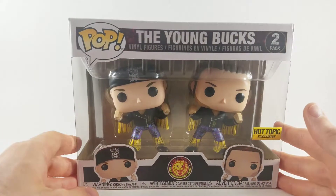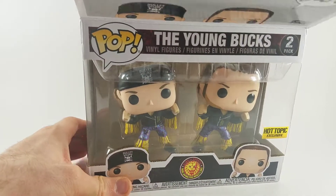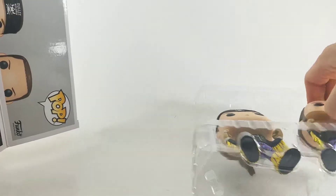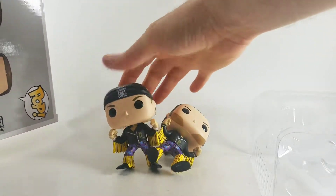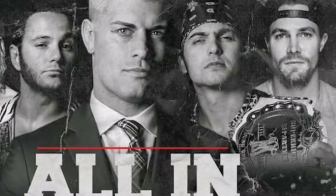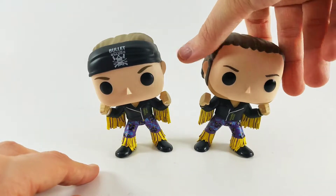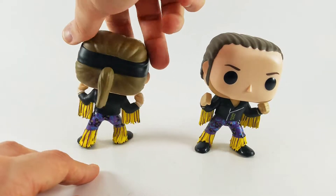Let's take a closer look at the Young Bucks. I had the chance to meet them at a Ring of Honor show here in Indiana, and I was also able to meet Jay Lethal. I am very excited to see them at All In — September 1st — which will feature Cody, Kenny Omega, and the Young Bucks. These are probably my preferred outfits; there's another one with a red and black look, but I really like the purple and the yellow.